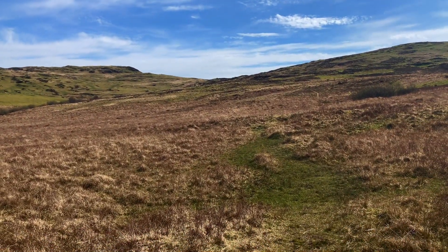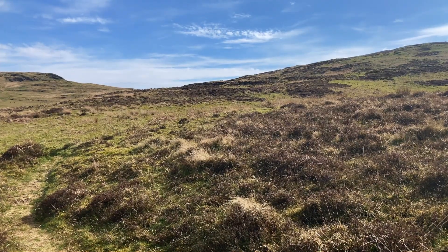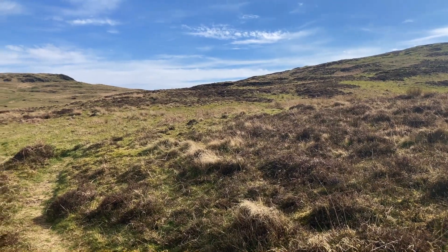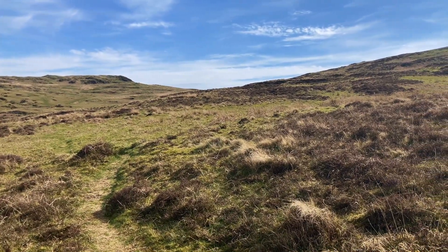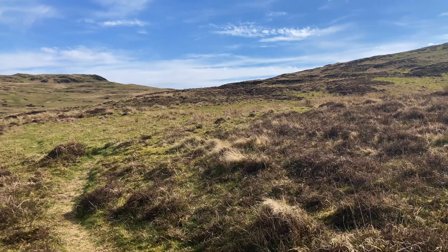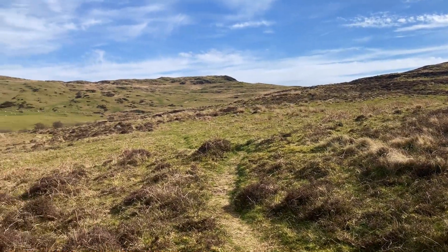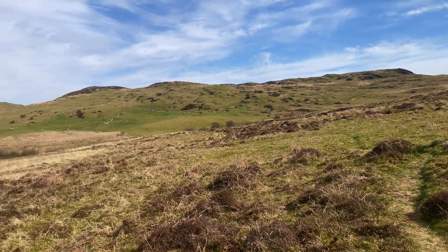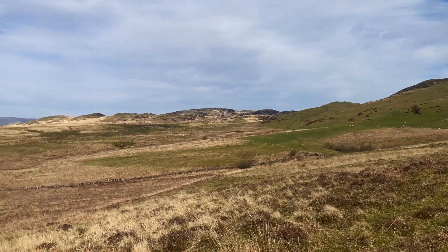And there ahead lies where we're heading — that ridge in front of us. I'm probably about halfway up the hill now, and one thing you've got to watch: there are a lot of sheep tracks here and it's very easy to wander off and suddenly realise you're off the main path. I'll just pan round now and let you see the view, but it's much better once you get to the top.